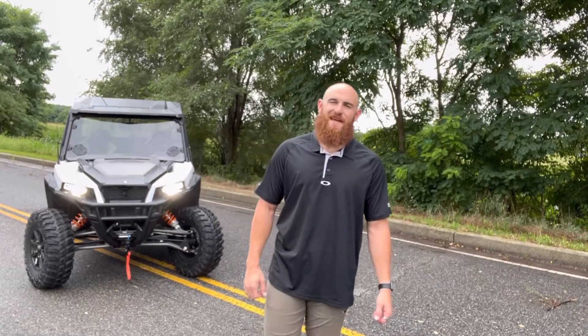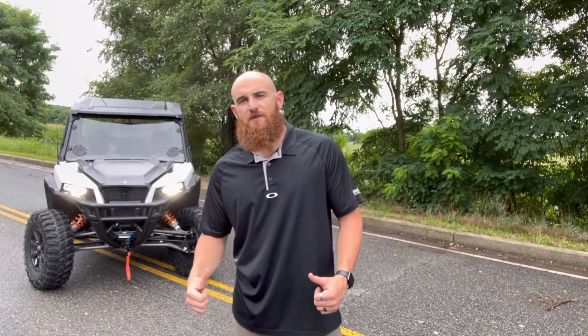What's up guys, Ben here with Twig Cycles in Hagerstown, Maryland. Today we're going to be checking out this 2022 Polaris General XP1000 Ride Command Deluxe Edition that we have outfitted with the full cab system and a 4,500 pound synthetic winch. We're going to dive in and check it out.